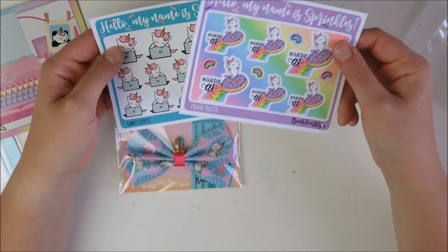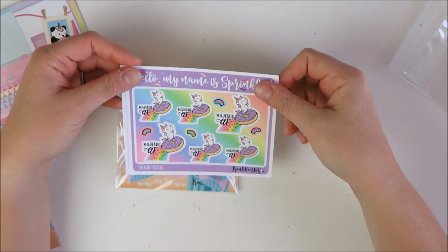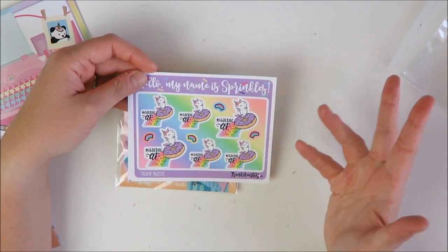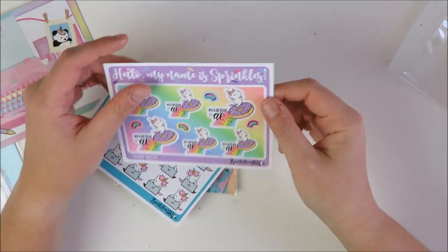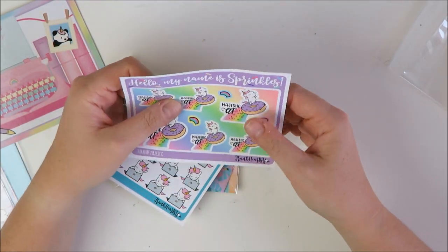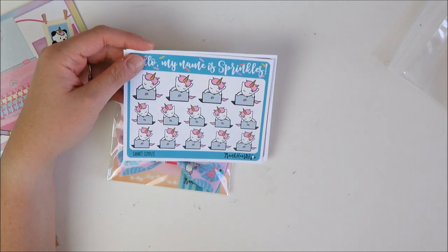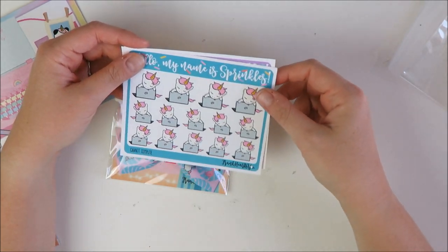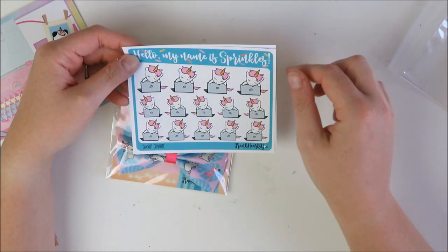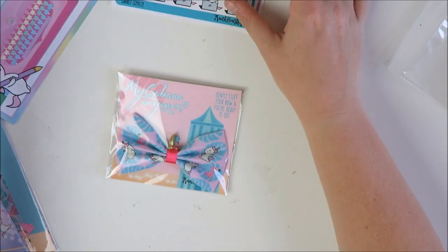First it came with a really cute little freebie note card — 'from the desk of Sprinkles,' her little unicorn character. Then these are two sheets of Sprinkles stickers. I kept saying I don't want to get too many character stickers, but look how funny these are — one says 'majestic AF' and there's a little unicorn hugging a laptop for when you have a long exhausting day but still have stuff to do. Just a couple of Sprinkles sheets.